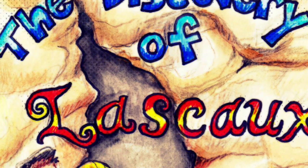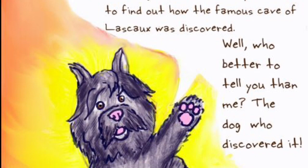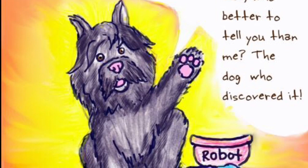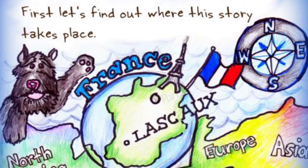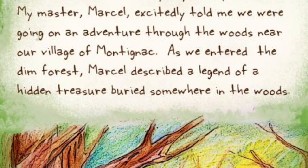The Discovery of Lascaux by Jamie Wardley. Bonjour! My name is Robot. I know I don't look like a robot — I'm a dog. I heard that you wanted to find out how the famous Cave of Lascaux was discovered. Well, who better to tell you than me, the dog who discovered it. First, let's find out where this story takes place. The Cave of Lascaux is located in the southern part of France, which is located on the continent of Europe.